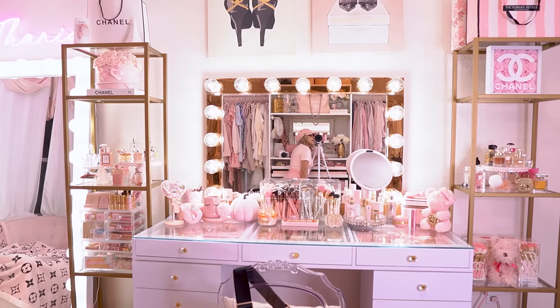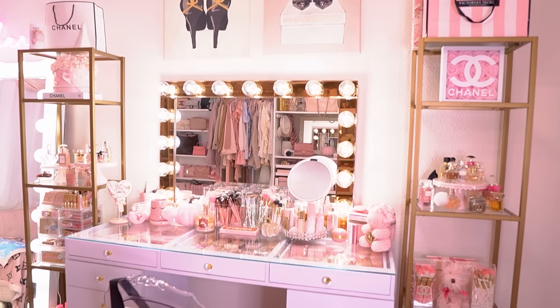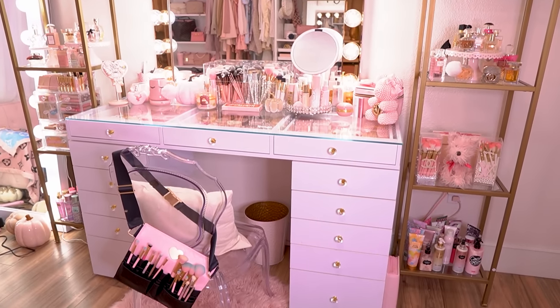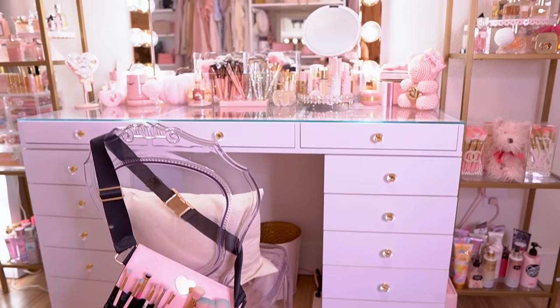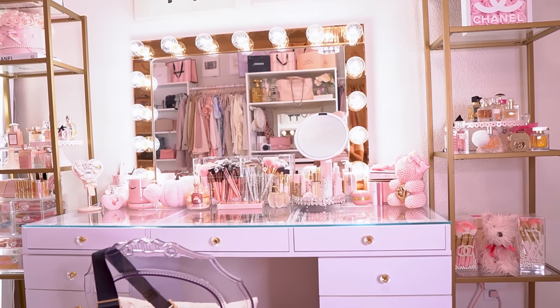So I figured we could start with a little overview of my vanity here. I just wanted to show you guys what it looks like from far away and directly forward. I have my Impressions Vanity — the entire vanity, mirror, everything is from Impressions Vanity. And then on these sides, I have these two gold towers.